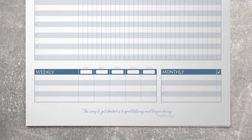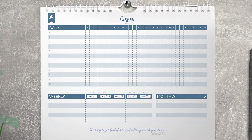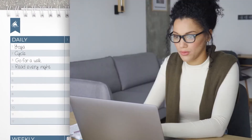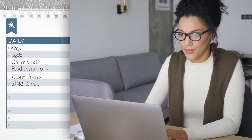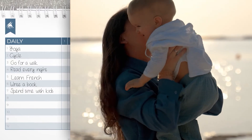Begin using your calendar by listing all the habits and routines you want to follow throughout the month. Maybe you want to exercise more, or dedicate a couple of hours to reading every night, or get back into learning French, or write your own book, or just spend more time with your kids. All these can go into your list.